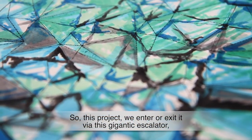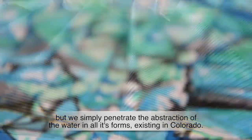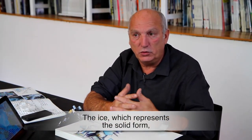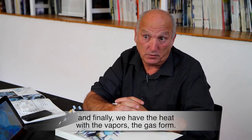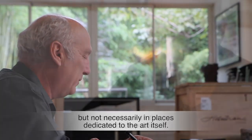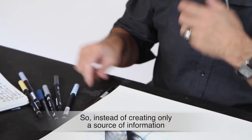It's intimately connected — this project. You enter and exit through a gigantic escalator, but ultimately you penetrate an abstraction of all the nature of water that exists in Colorado: that is, ice — the solid state of water — liquid of course, with rivers and especially rain, and then particularly heat with evaporation — the gaseous phenomenon. For 40 years, I've been attempting to create a form of art that is much more in relation with the immediate public and not necessarily in places dedicated to art. So instead of only creating information and signal, to introduce a poetic gesture.